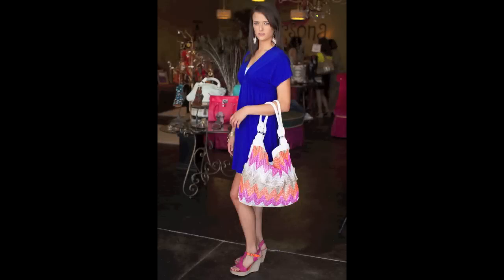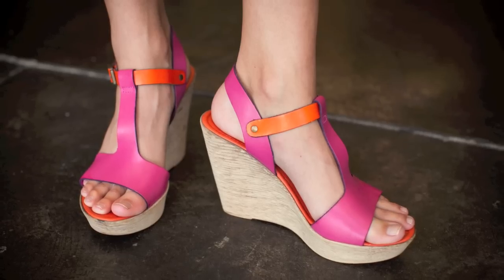For those of you who want to do a color block but don't know how to do it, this wedge is a perfect way. The pink and orange is so versatile you can pair it with any color dress, like Amy Ann did with this blue.